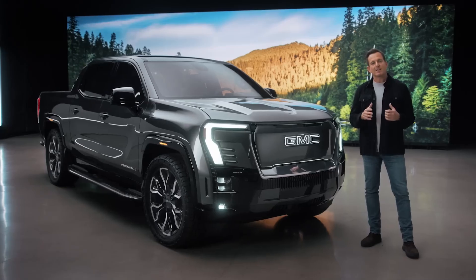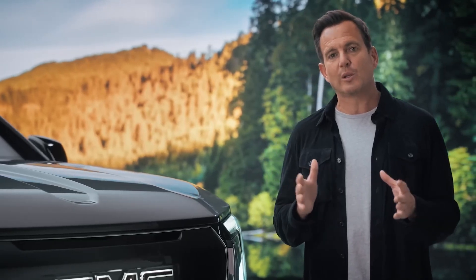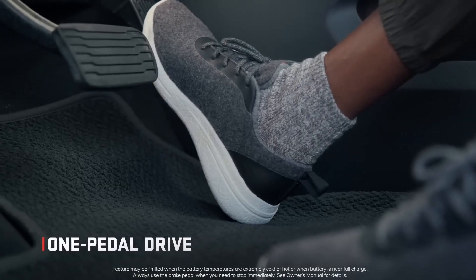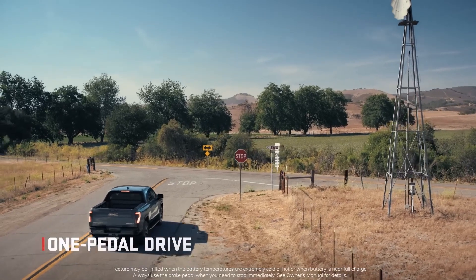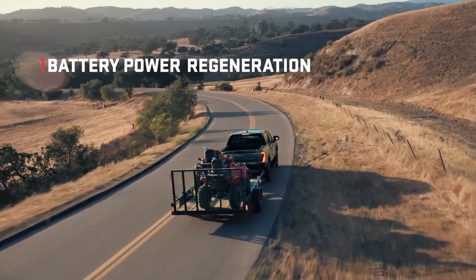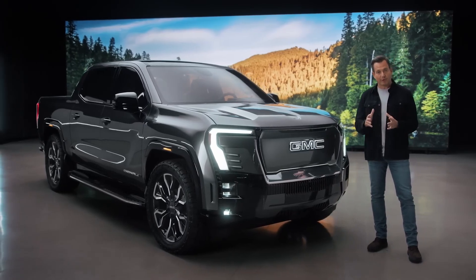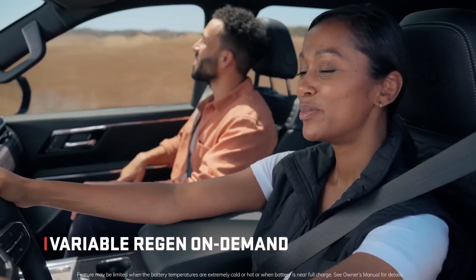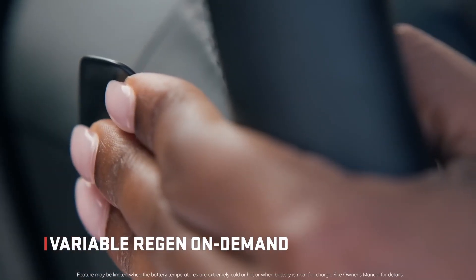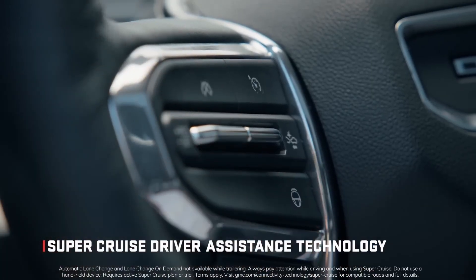Drive modes are made possible in part by an air-ride adaptive suspension that brings the vehicle to optimal ride height and provides a confident, comfortable ride whether fully loaded or unloaded. One Pedal Drive lets you lift your foot off the accelerator and the vehicle slows to a stop. The battery regenerates during normal deceleration or coasting, and variable Regen on Demand via a paddle lets the driver control how much stopping and regenerative power they get.